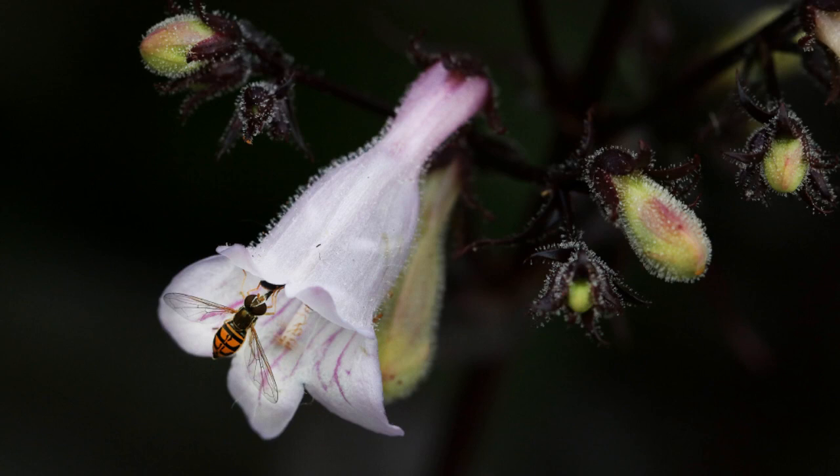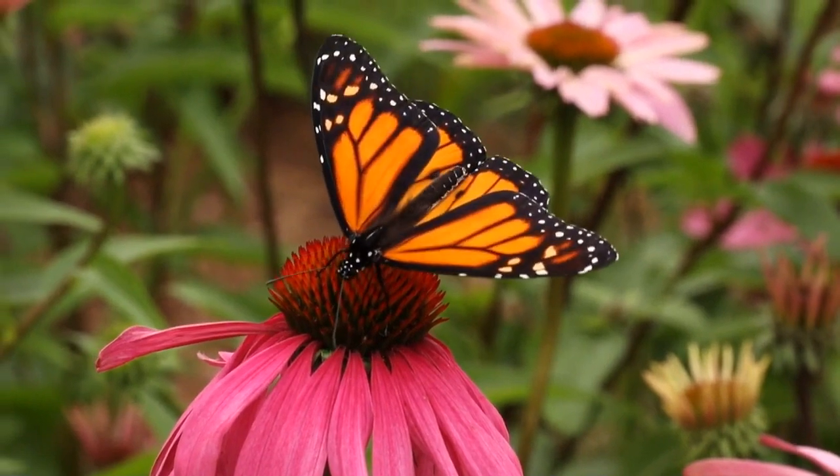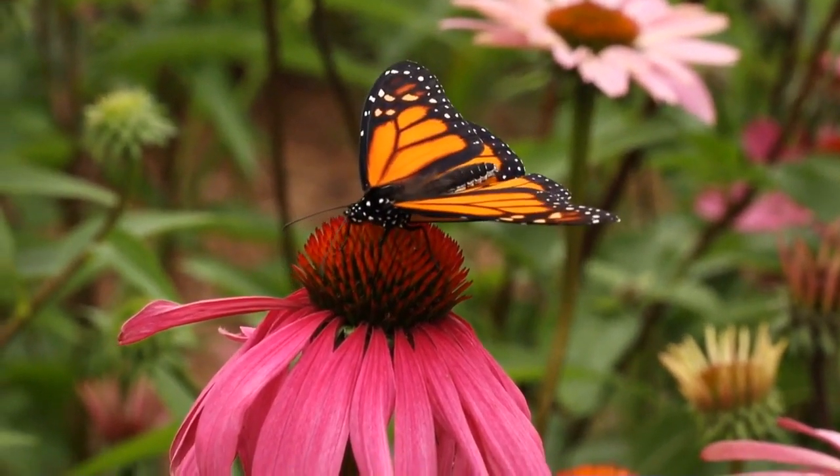Bumblebees aren't the only pollinators that like visiting Penstemons. This is a syrphid fly on the Penstemon digitalis. The monarch butterflies also enjoy the purple coneflowers, Echinacea purpurea.